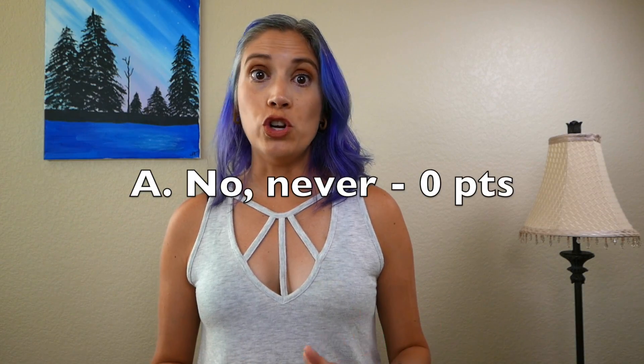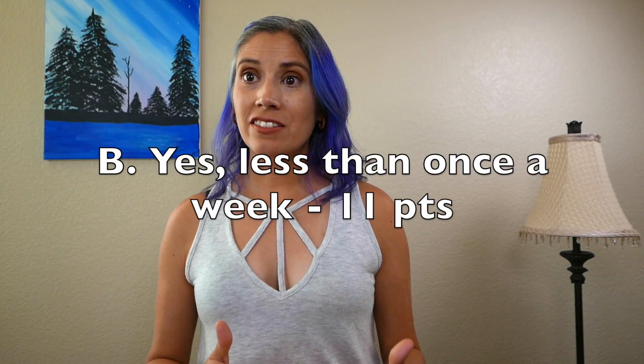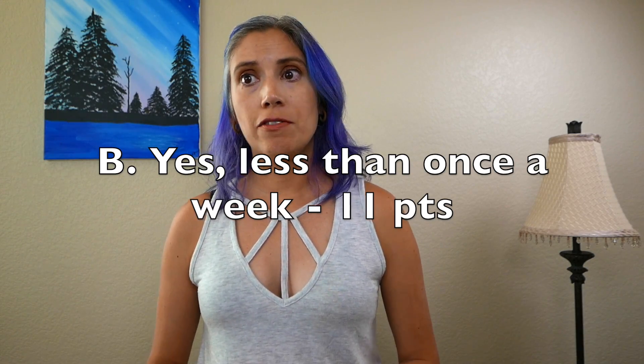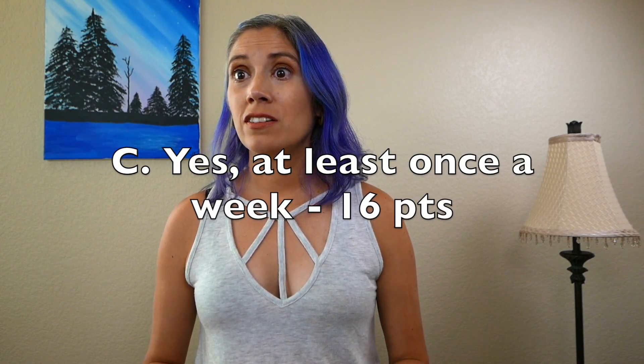Question five: Do you ever have such a strong urge to open your bowels that you have to rush to the toilet? A — No, never: zero points. B — Yes, less than once a week: eleven points. C — Yes, at least once a week: sixteen points.